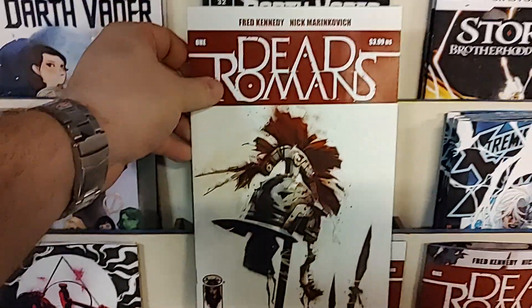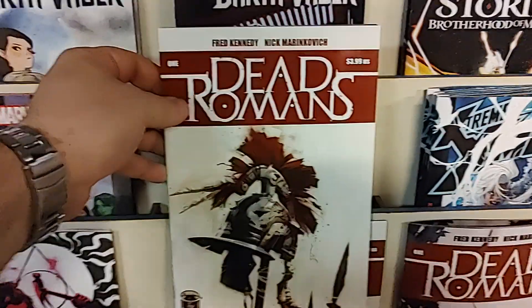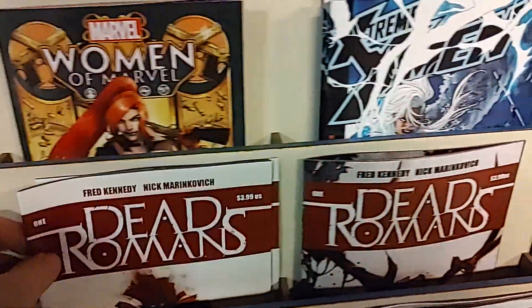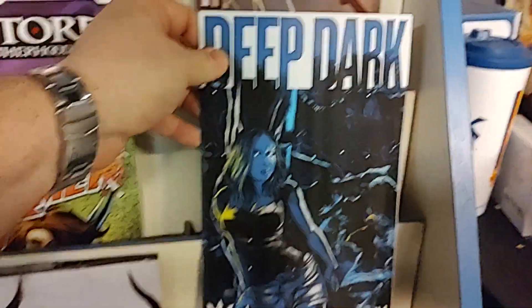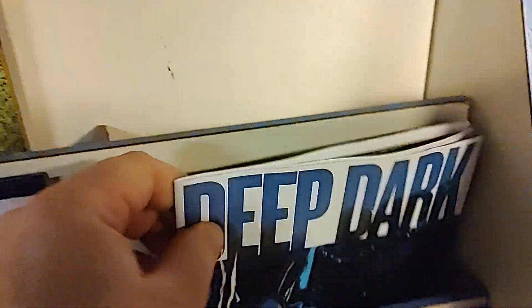This looks like a cool one from Image Comics — it is Dead Romans. If you like history, if you like weird mystery stories, this one is for you. We've got that variant, and that comes with a gorgeous virgin variant. Then we have Deep Dark from SourcePoint Press, and it is issue number one.